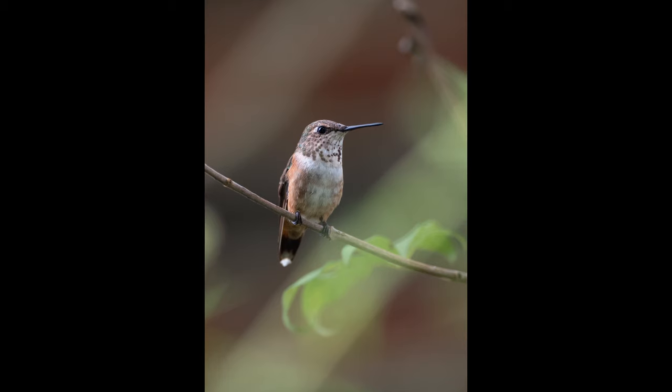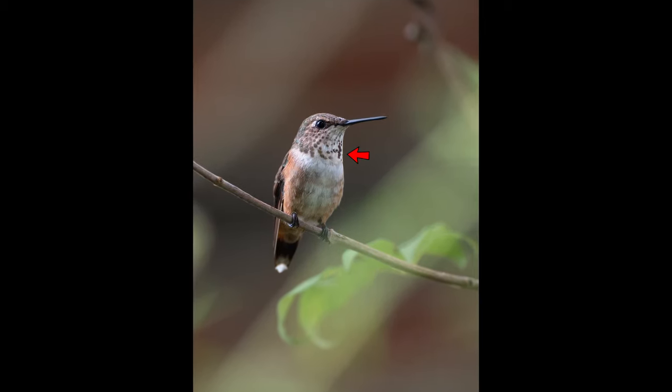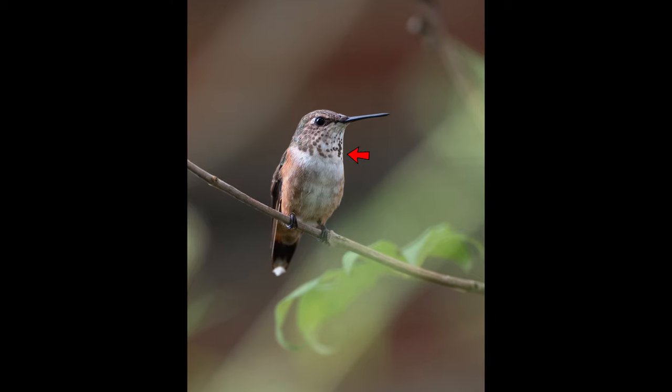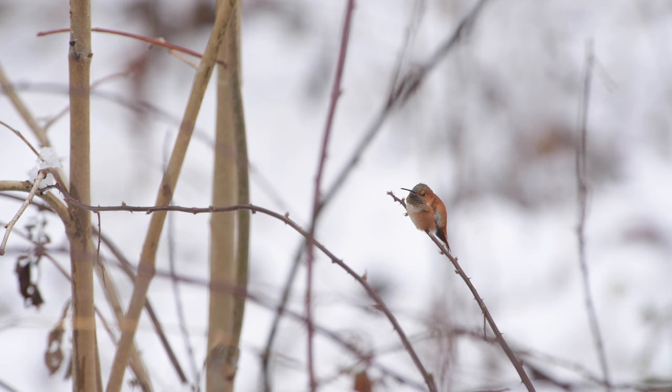Adult rufous females also show a splotchy central gorget spot in the throat, which ruby-throated females don't. So our most likely wintering hummingbird doesn't really look that much like our regular summer hummingbird, but watch out, because it gets trickier from there.